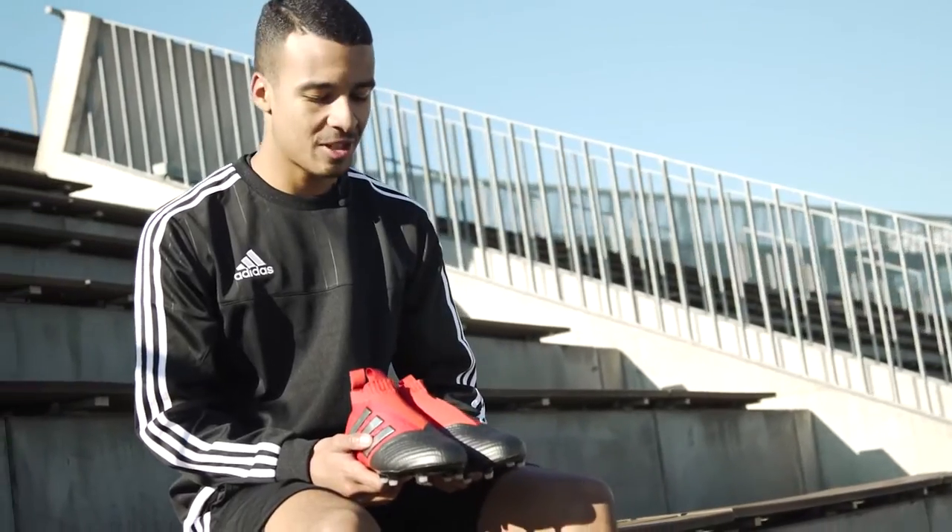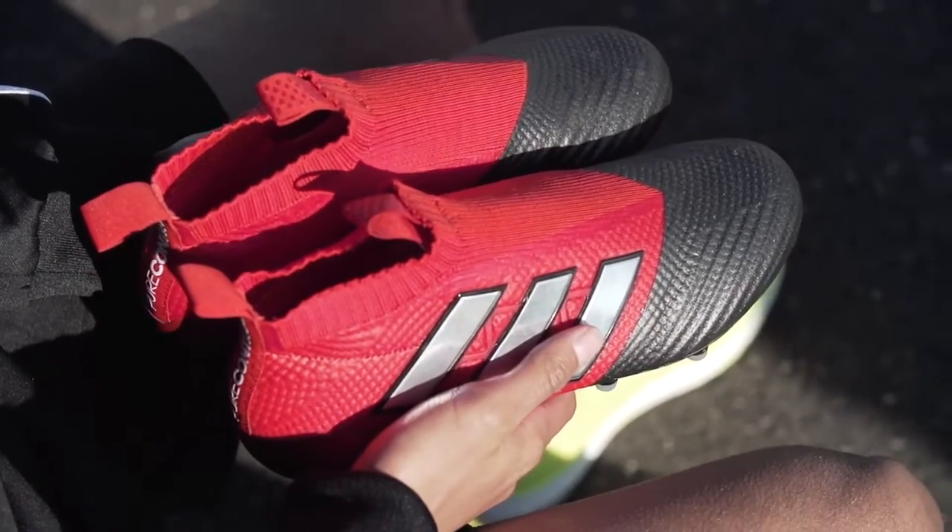As you can see, Adidas has gone back to the traditional red and black colorway, which is featured on my favourite boots, the Predators.